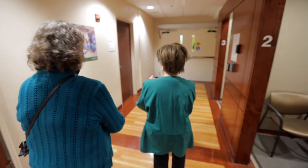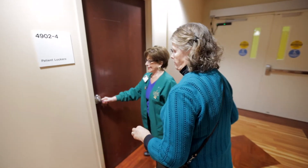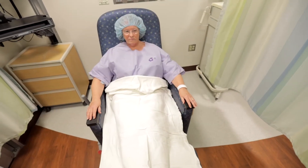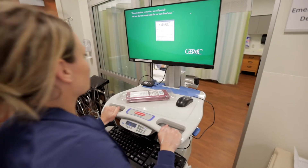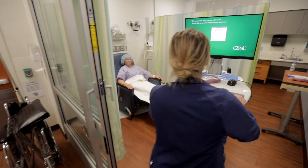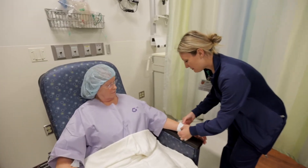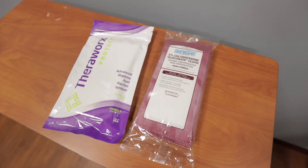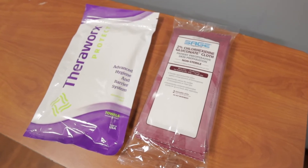Please leave any valuable items at home. Shortly after check-in, you will be escorted into the pre-op area and asked to change into a purple warming gown. The purple gown helps you stay warm and comfortable. The preoperative nurse will interview you, asking you a series of questions. Once the interview is complete, the pre-op nurse will assist you in cleansing your body with CHG wipes to help keep your skin clean and prevent wound infection after surgery.